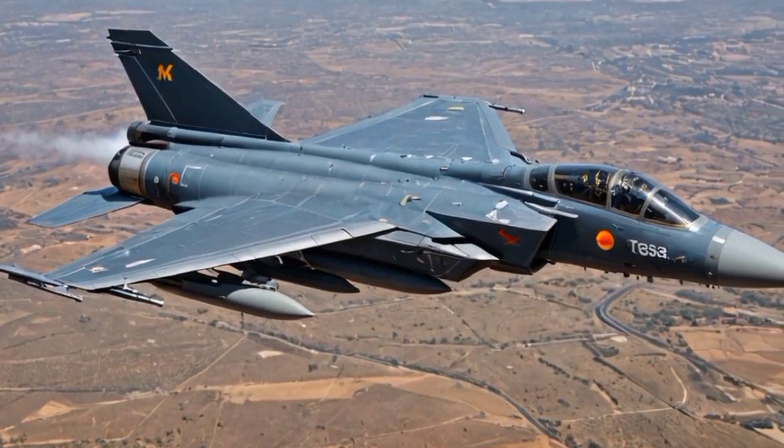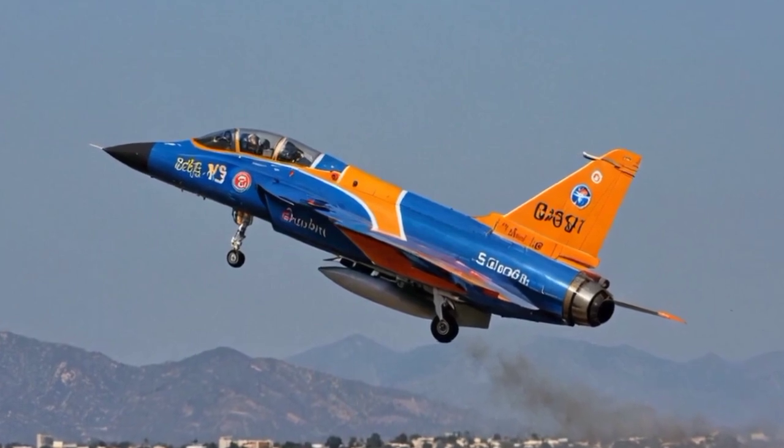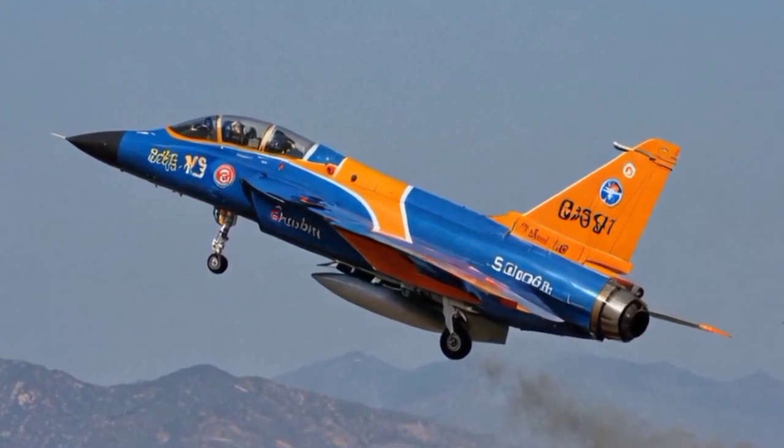Greater indigenous content. The Tejas Mk2 is part of India's efforts to promote self-reliance in defense production. It is expected to have a higher percentage of indigenous components compared to the Mk1, contributing to India's Atmanirbhar Bharat initiative.